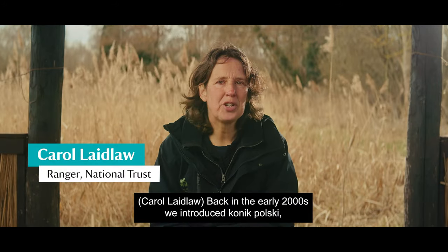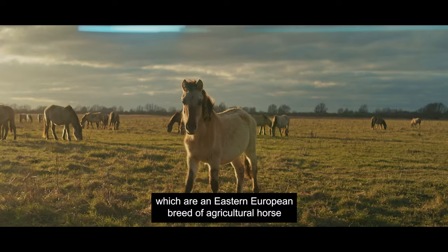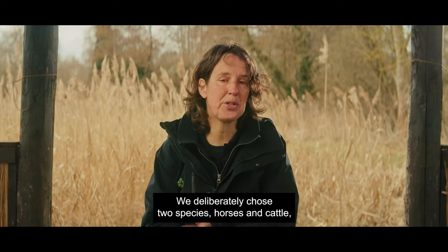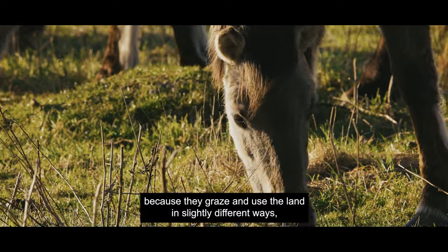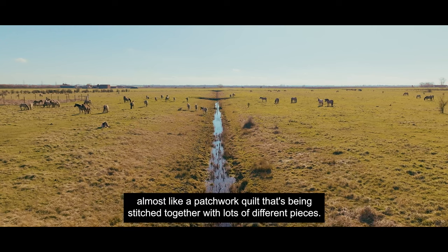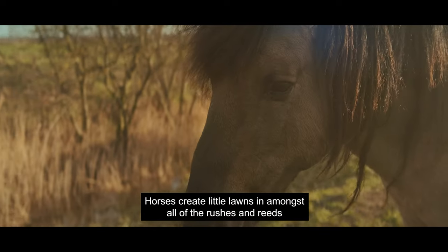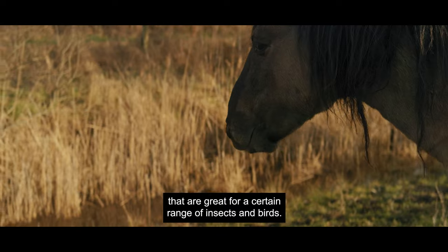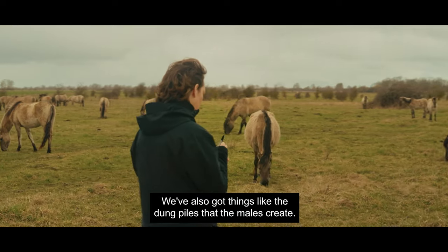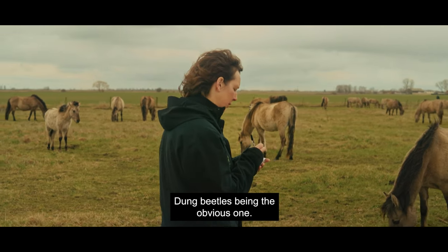Back in the early 2000s we introduced Konik Polski, which are an Eastern European breed of agricultural horse, and Highland cattle which we brought down from the Isle of Mull. We deliberately chose two species — horses and cattle — because they graze and use the land in slightly different ways, almost like a patchwork quilt being stitched together with lots of different pieces. Horses create little lawns in amongst all of the rushes and reeds that are great for a certain range of insects and birds. We've also got things like the dung piles that the males create, which are great for a wide range of invertebrates — dung beetles being the obvious one.